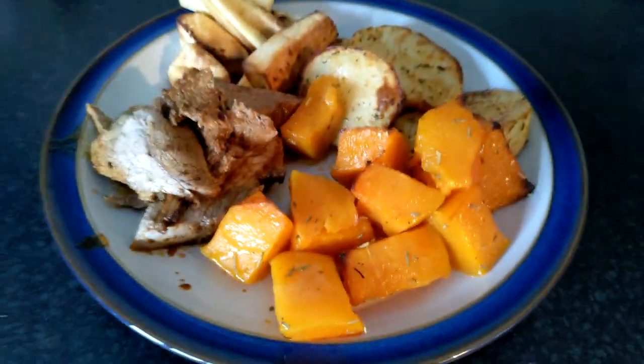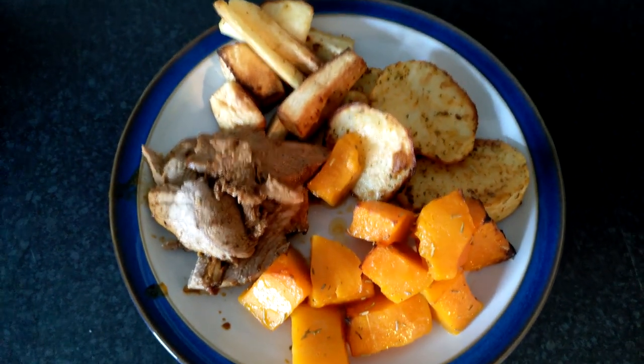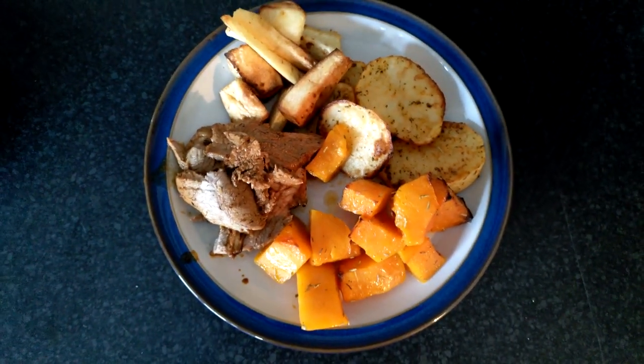It turned out really well and I had it with roasted parsnips, butternut squash, and potatoes. The best part of it all was the dessert.